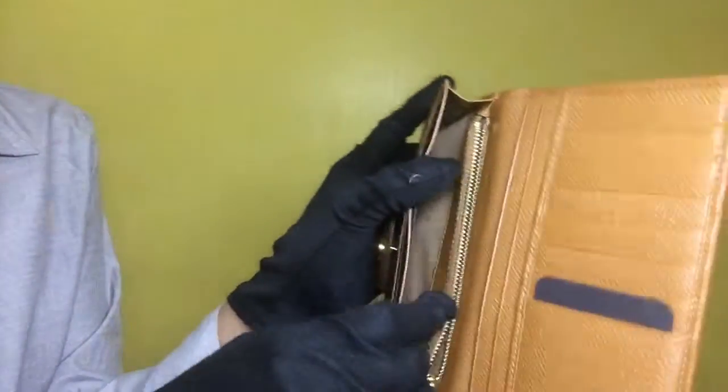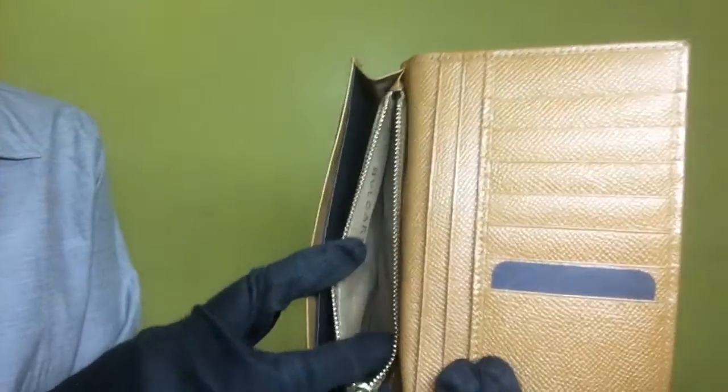The zipper movement of the coin case is very smooth, and there are no dirt or stains inside.